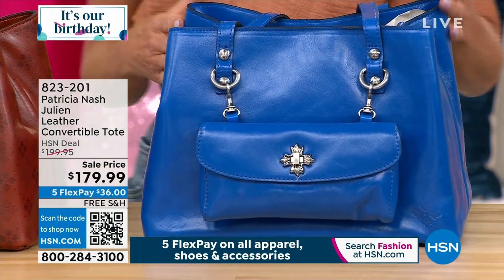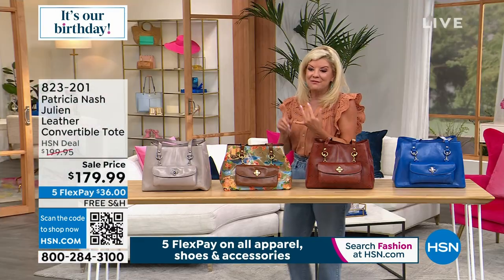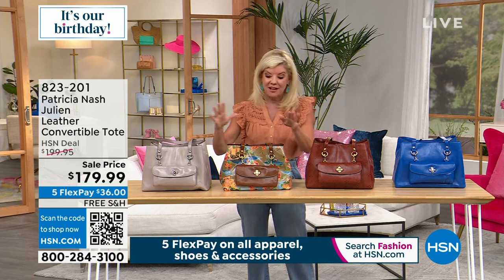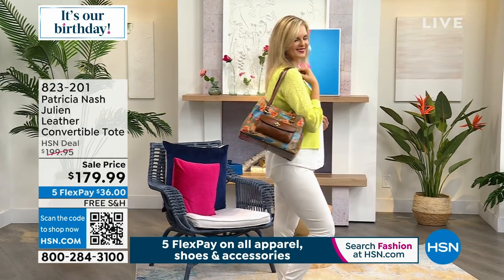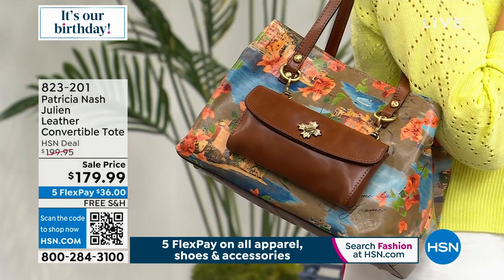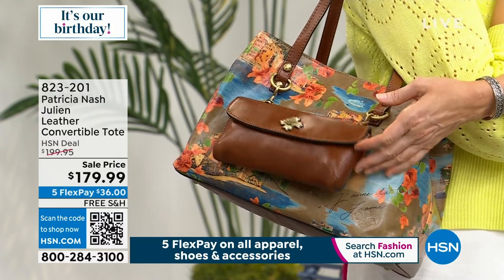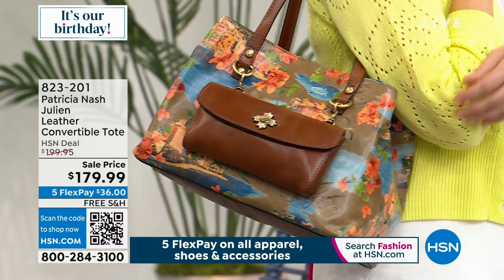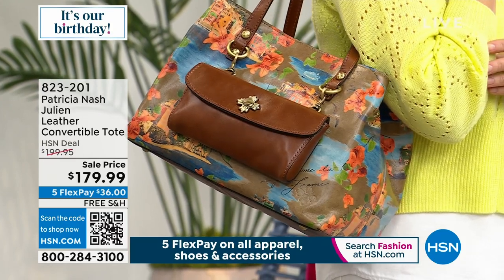We took twenty dollars off for a birthday price on the Julian. All of the handbags come with happy birthday HSN free shipping and handling, and you can break up your payments over the next five months. We ship it out within normally 48 hours and you receive it within five to seven working days, sometimes even sooner. You always have that confidence knowing you have a full 30-day money-back guarantee. I love this bag — Patricia, we've had so many amazing reviews on this.